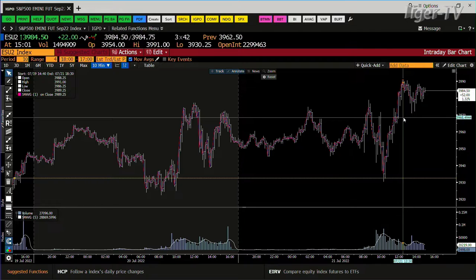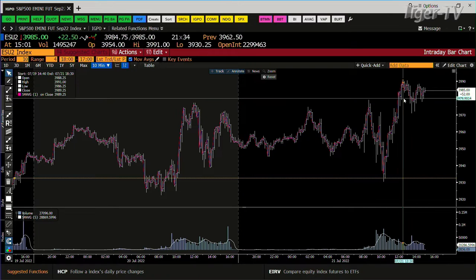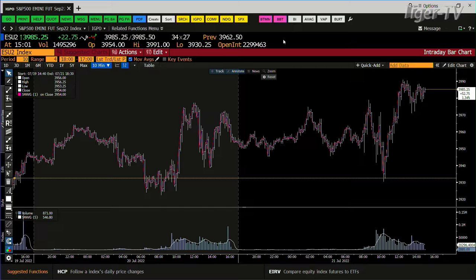You had one downdraft during the day that came down to about a 50% retracement — we got down to $39.71. Bottom line, you've been building cause since that point, so we'll see how this shakes out coming into the close.